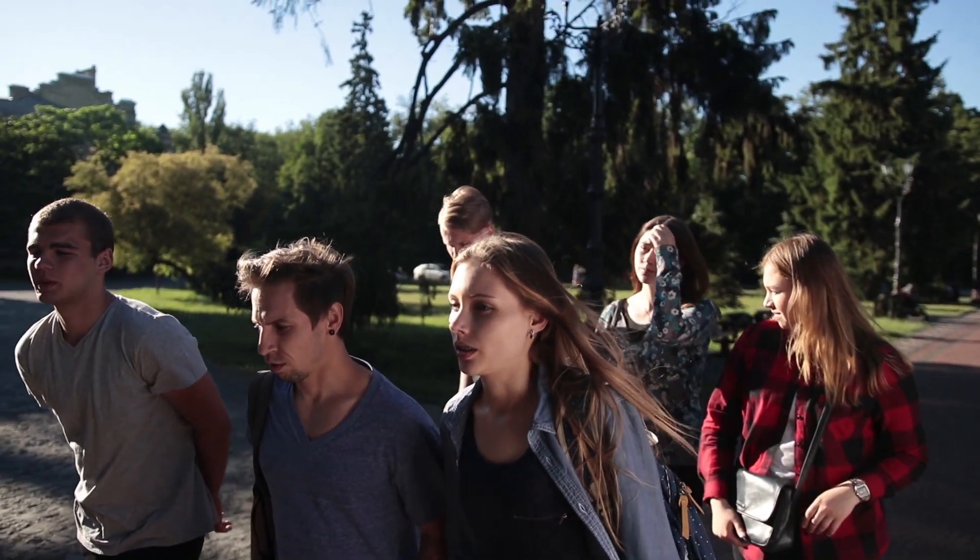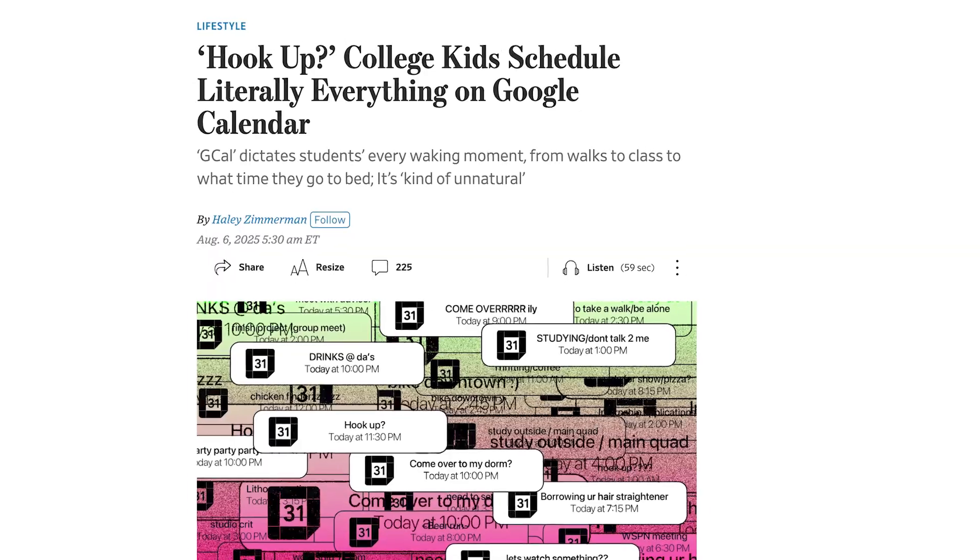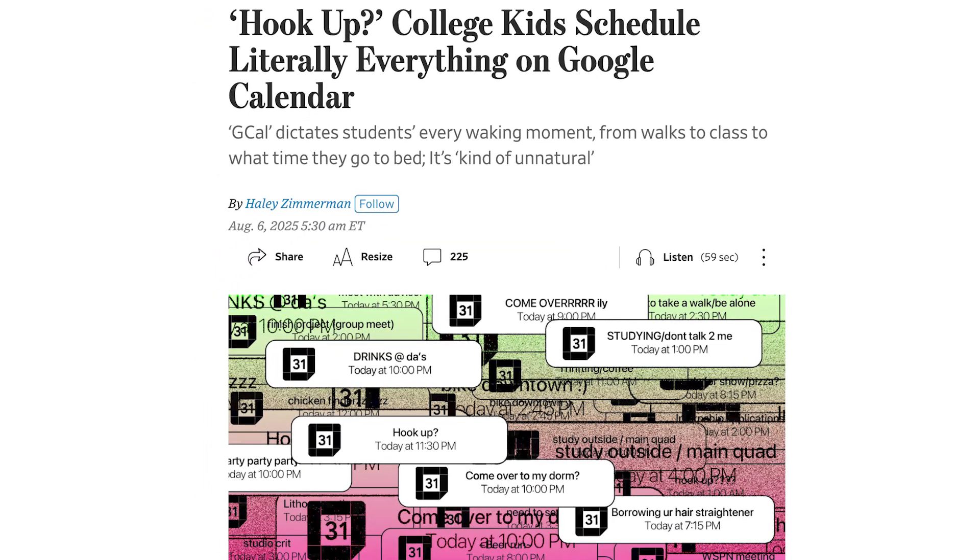I saw this trend the other day where college students are basically time blocking every second of their day, and this apparently is a cool trend right now. I wish I was in college at that time.